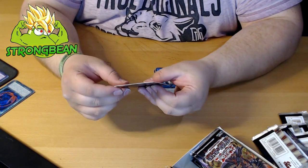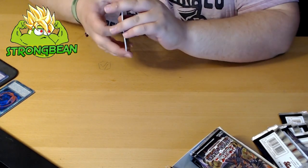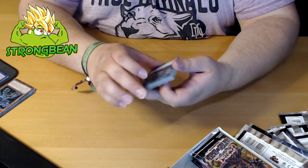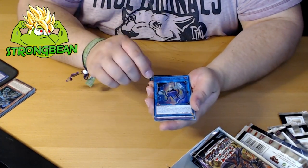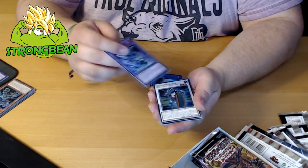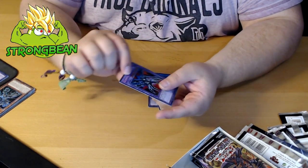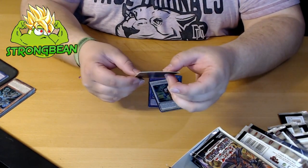And we got Weathering Soldier — that's a secret rare. Next pack! We got Appliancer Reuse, Celtipus again, we got Invoked, Invoked Purgatrio, we got Goa Defender — wow, that's a cool one — Elemental Hero Cosmo Neos, a very beautiful card in secret rare.